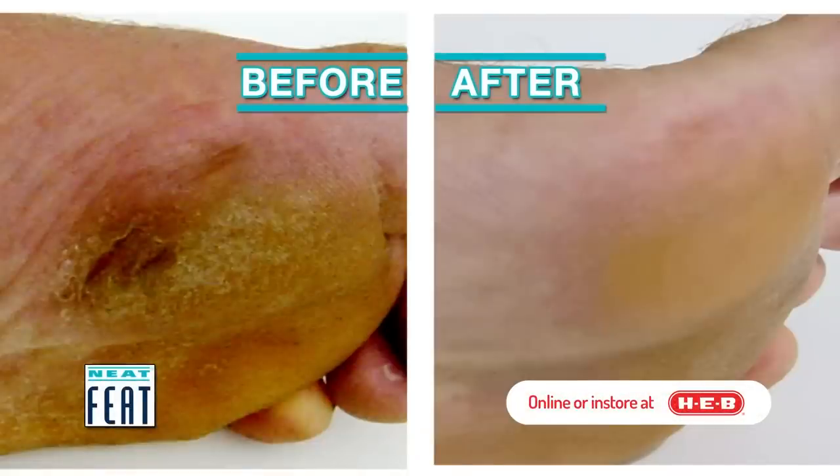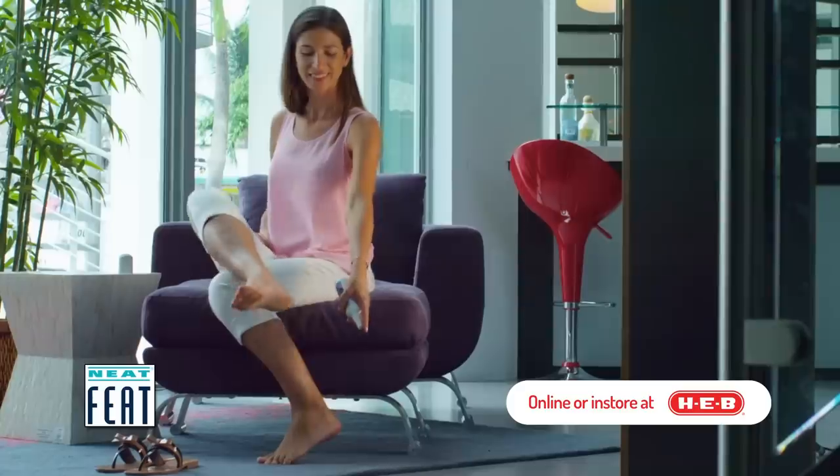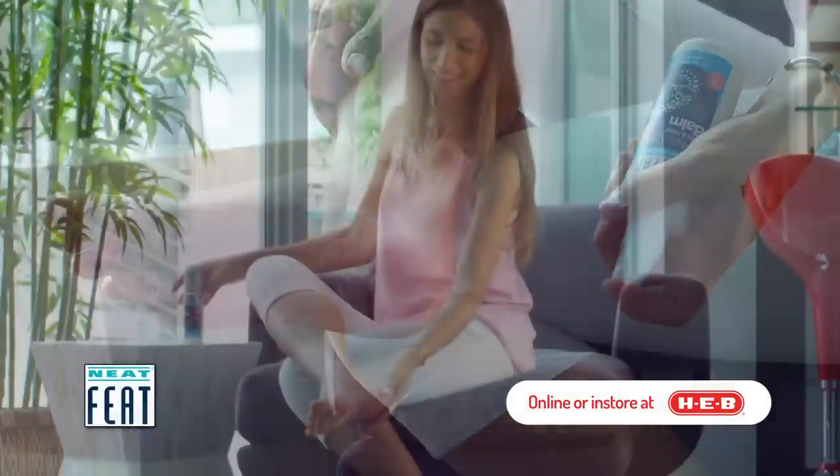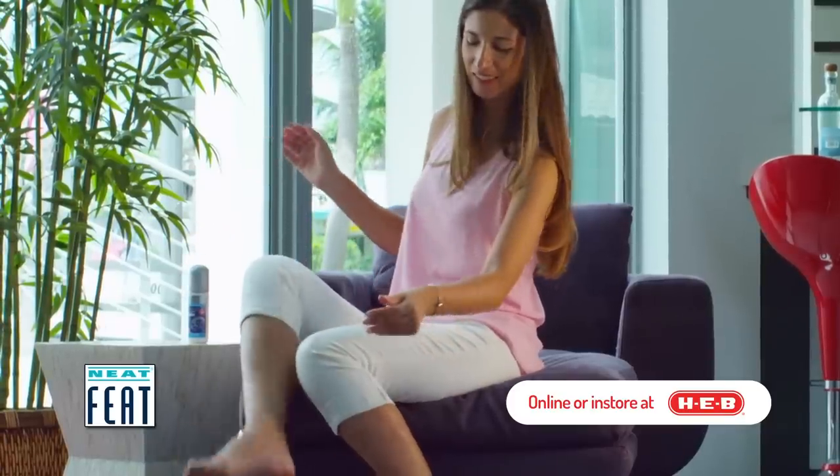NeatFeet cures cracked heels in only a few short days. Using the latest science and technology, the NeatFeet spray is easy to apply and doesn't wear off, providing you quicker and better healing.